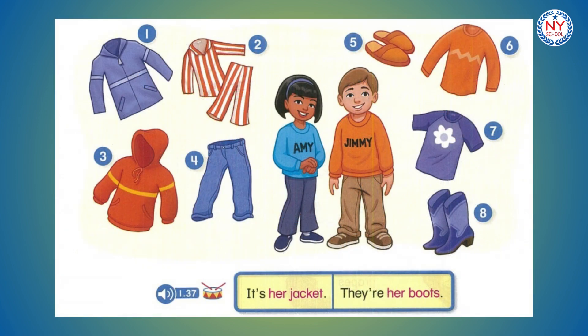Page 17. Drum track. It's her jacket. They're her boots. They're his pajamas. It's his sweatshirt. They're her jeans. They're his slippers. It's his sweater. It's her t-shirt. They're her boots.